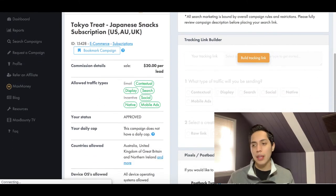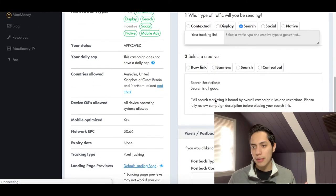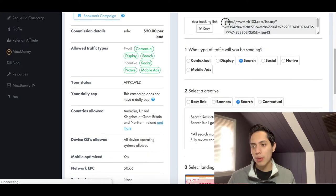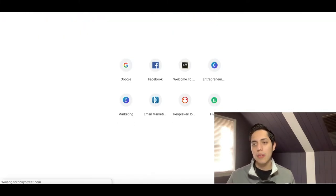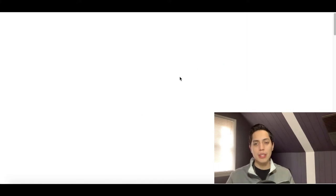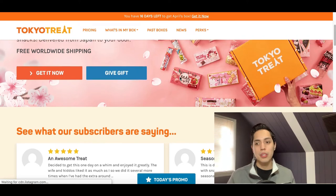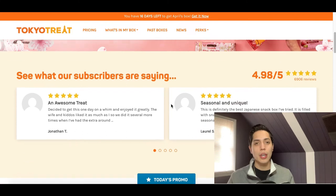It basically works the same way in every affiliate network — all you have to do is build your tracking link, just like I showed you on ClickBank. Here's my special link right here. All you have to do is copy it, paste it in a new tab, and it takes you straight to the offer. That's my special link — when somebody clicks on it, I'm the one earning commission after they purchase the product.